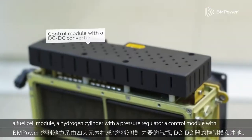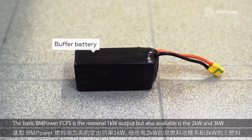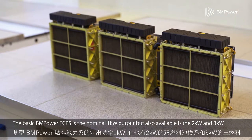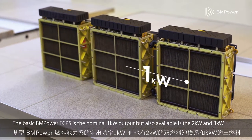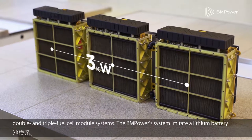a control module with a DC-DC converter, and a buffer battery. The basic BM Power FCPS has a nominal 1 kW output, but also available are 2 kW and 3 kW double and triple fuel cell module systems.